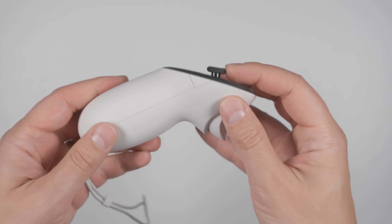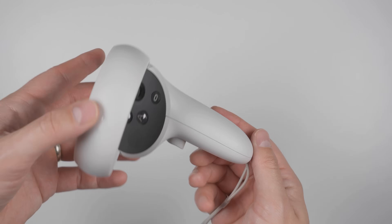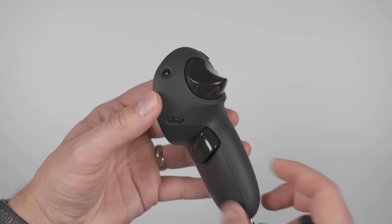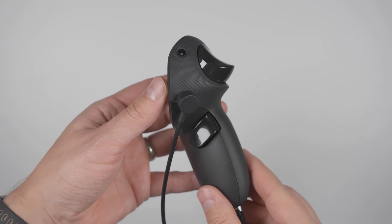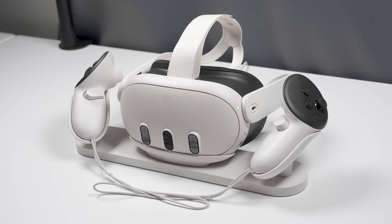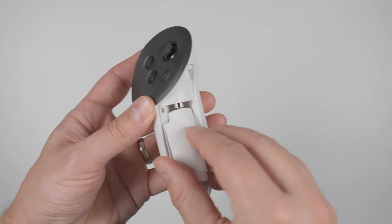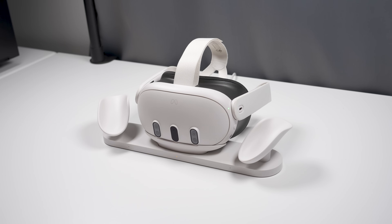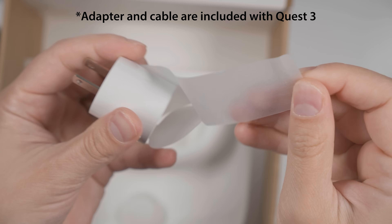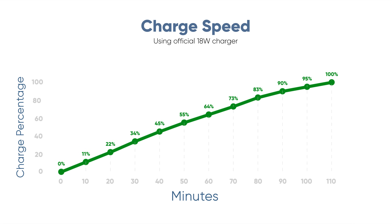And when it does come time to replace the batteries, the new controllers have an easy-to-push button to release the battery cover — a whole lot easier than trying to remove the battery cover on the Quest 2's controllers, and a whole lot faster than having to charge the Quest Pro controllers if you accidentally ran them dead, since those don't have replaceable batteries. For my charge speed test using the official 18-watt power adapter and keeping the headset turned off, the Quest 3 charged at about 1% per minute all the way up until about 90%, then slowed down a bit, finishing its charge at 107 minutes — significantly faster than Meta's official 2.3-hour estimate.